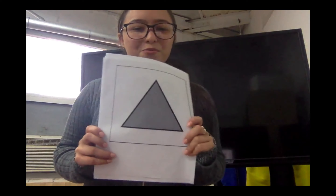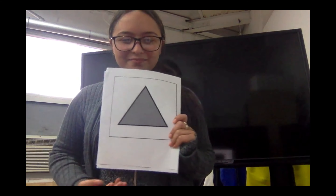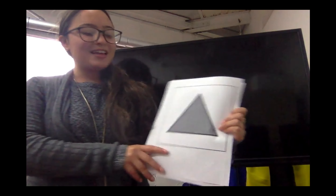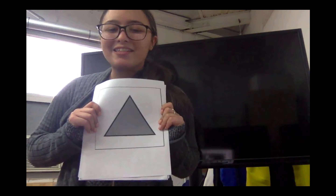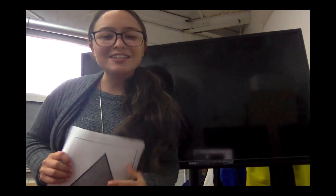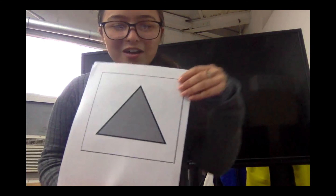Can anybody tell me what this shape is? Let's see. Can we say it together? It's a triangle. Now your turn. Good job! It is a triangle.